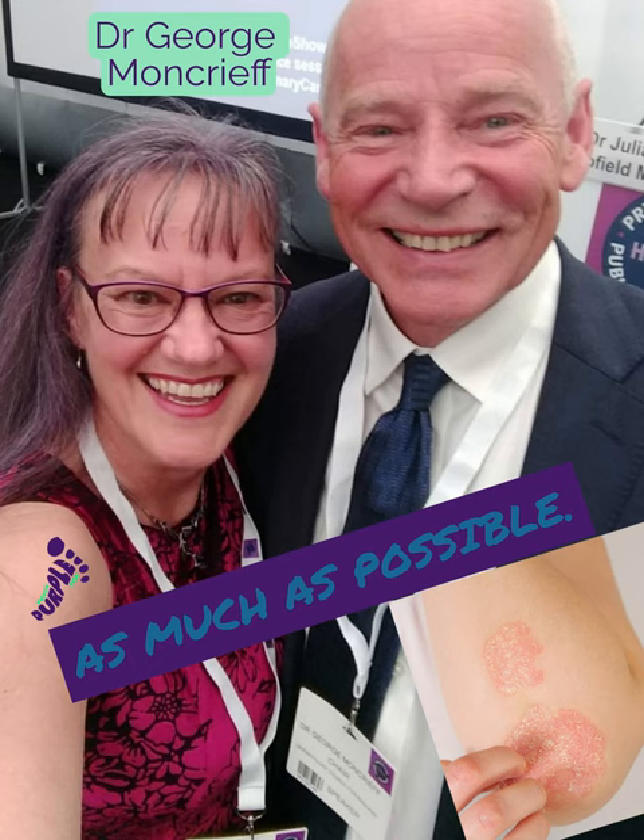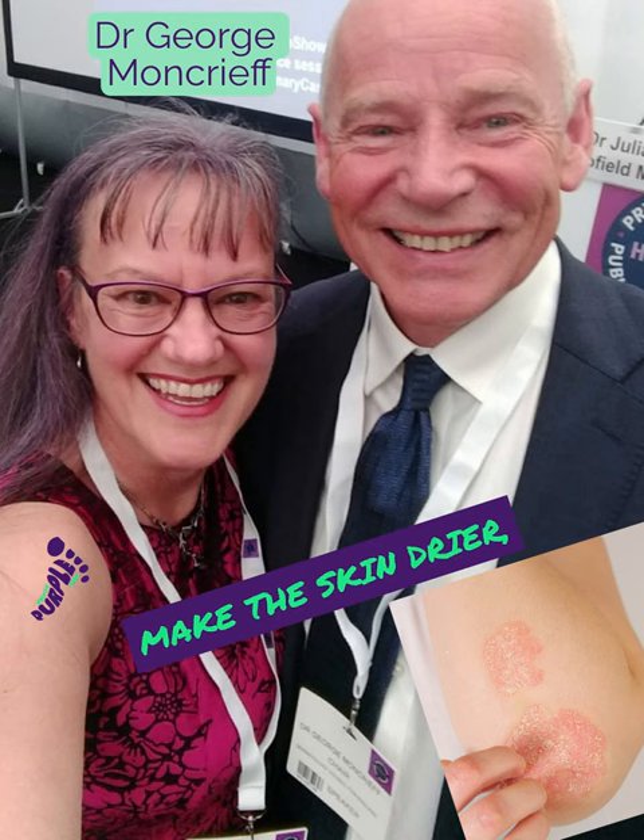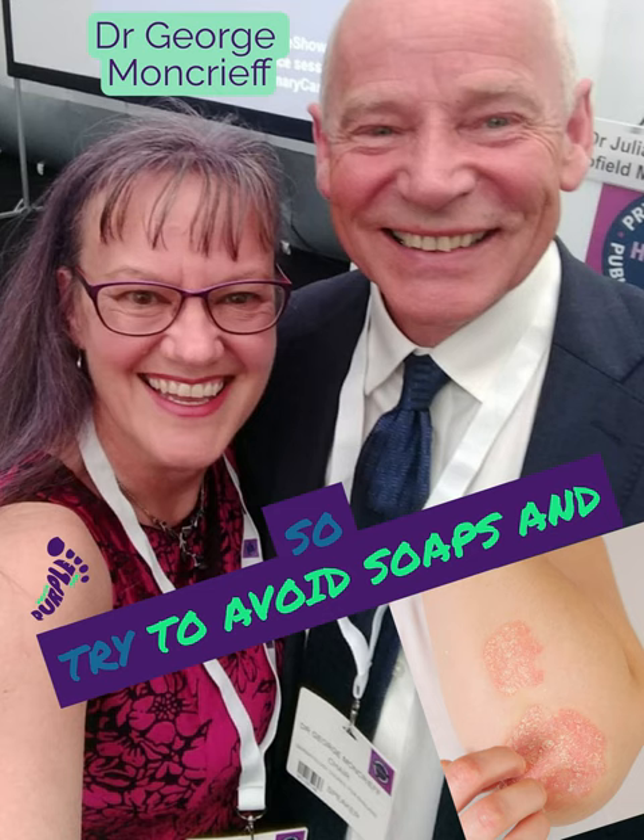All of those will make the skin drier. They remove grease and make the skin drier, as well as damaging the barrier. So try to avoid soaps and instead wash with an emollient.